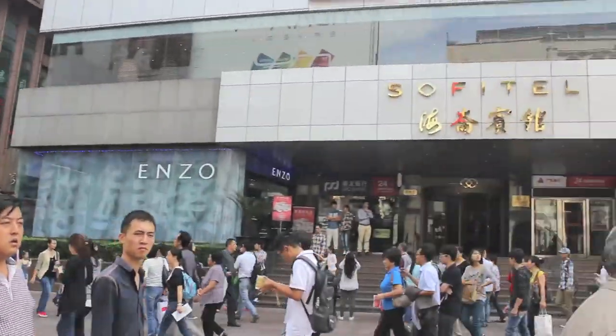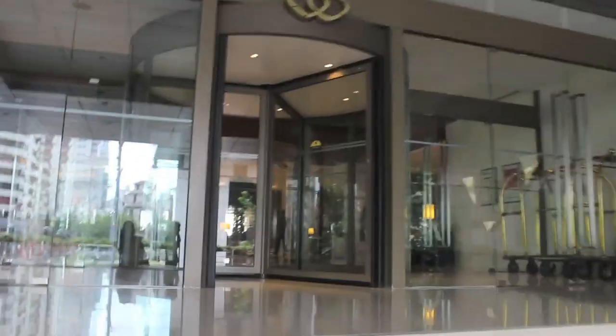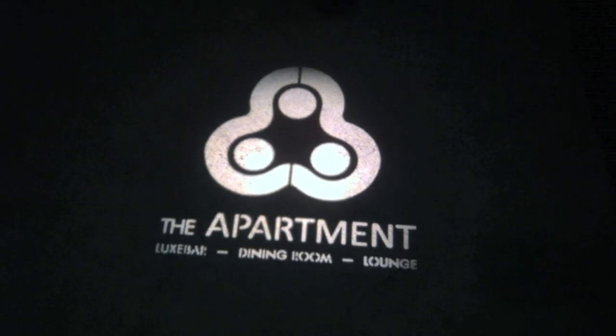We got back to our hotel to get ready for the night and then went to the French Concession again, this time to party. We started our night with some drinks at a bar called The Apartment and went clubbing after that. There are many pretty cool bars and clubs in the area.